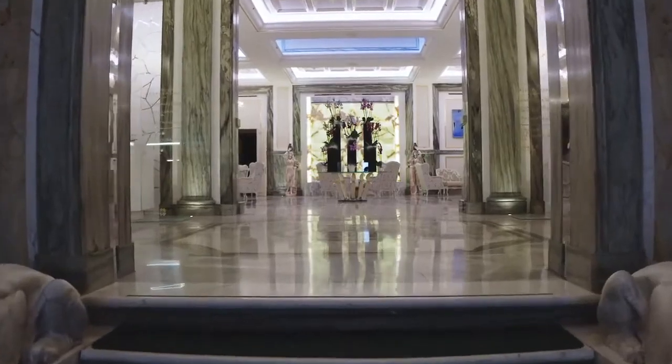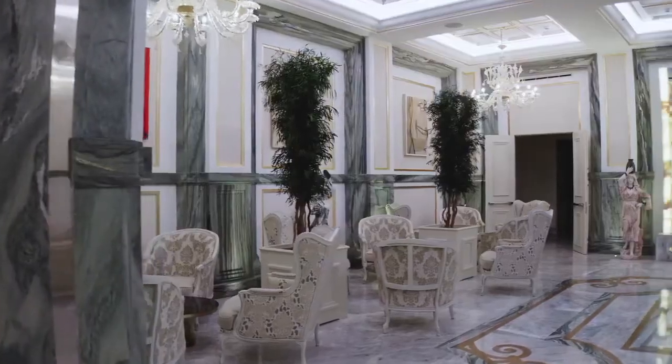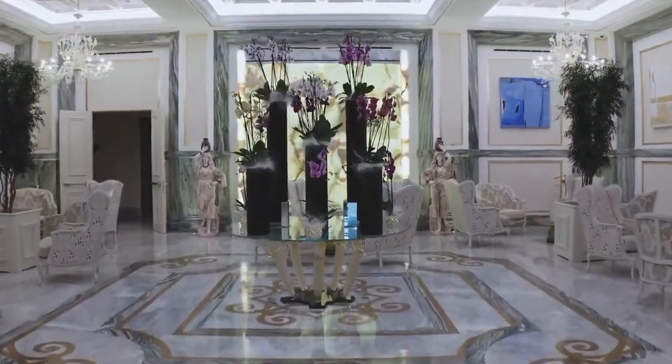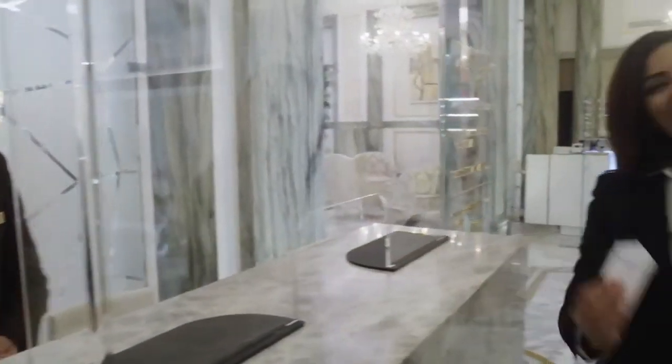Good morning, sir. Welcome back. Hello, my name is Hanen, I'm the guest relation manager and I will be delighted to show you the hotel. Please follow me.